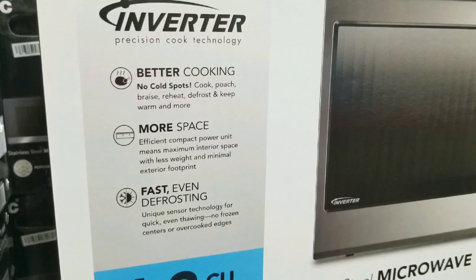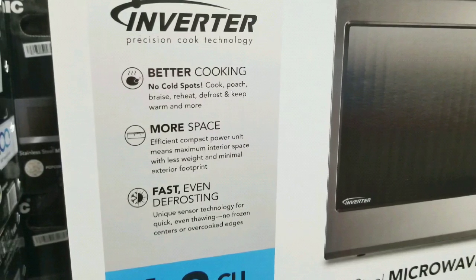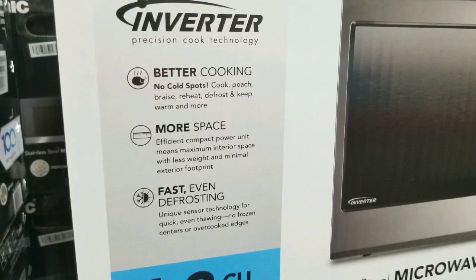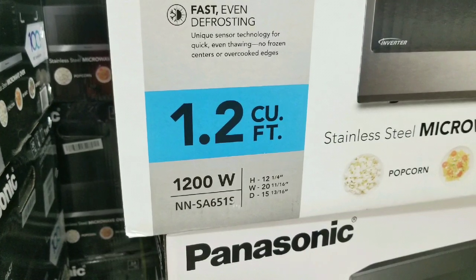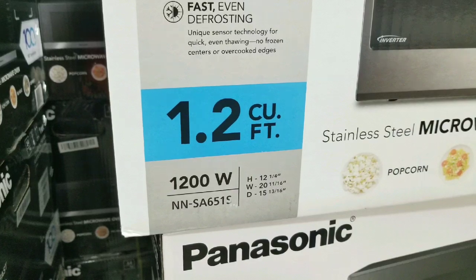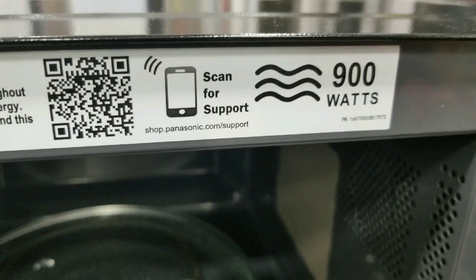There are actually more microwaves on sale online — I'll put a link below if you want to take a look at them. They also have a 1.2 cubic foot, 1,200 watt microwave, and this is actually the one I have at home. It cost me about $150 before, but they don't have a price tag for this one here.